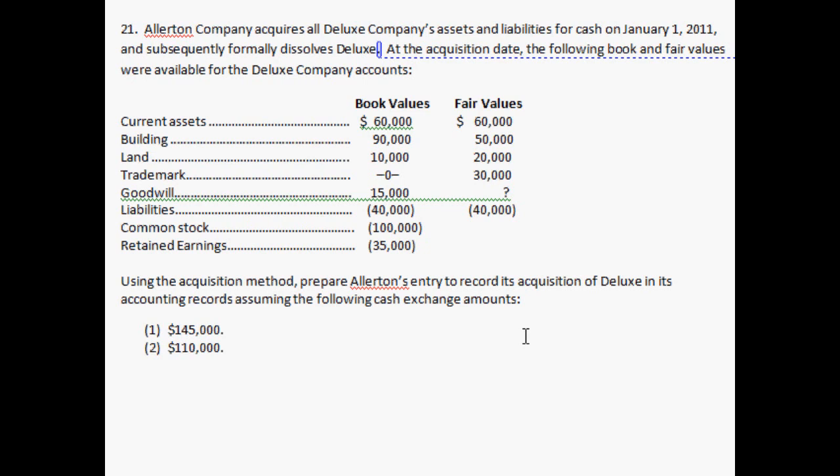At the acquisition date, the following book and fair values were available for the Deluxe Company accounts. Current assets: book value $60,000 and fair value $60,000. You've got building, land, and trademark — the trademark isn't actually recorded in book value, but Deluxe does have a trademark and it should be valued at about $30,000. There's also goodwill, but notice that the fair value of goodwill is a question mark — we have to solve for that in this problem.